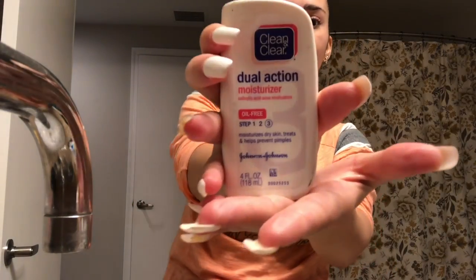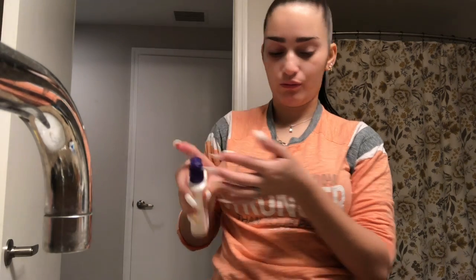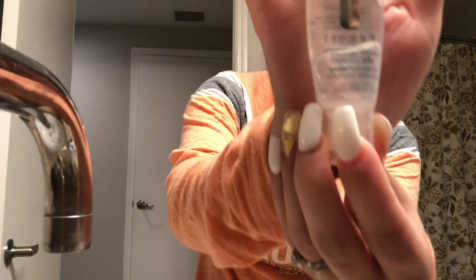Next I'm going to take the Clean and Clear Dual Action Daily Moisturizer and take two pumps of that. I warm it up with my hand and then continue to warm it up as I add it onto my face. I really try to get under my eyes and deep into my skin. I get it on my forehead because that's where I tend to get a little more dry — at least when I'm not wearing makeup. When I'm wearing makeup I'm super oily.